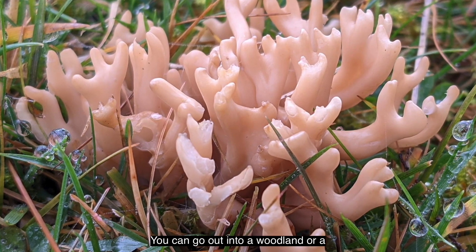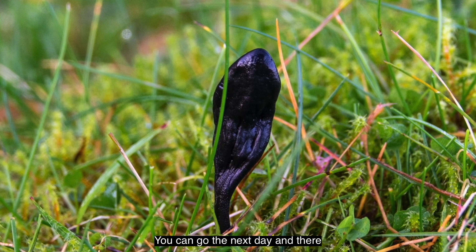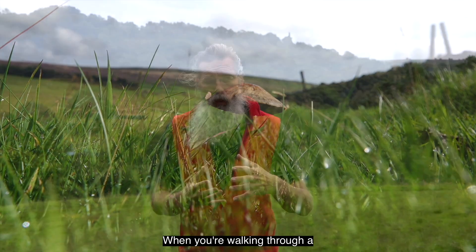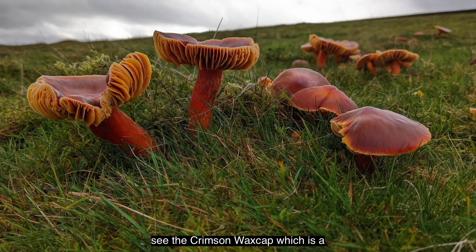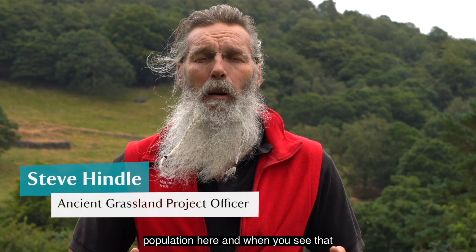You can go out into a woodland or a grassland and there could be no fungi at all, then go the next day and there are these huge mushrooms that have appeared overnight. When you're walking through a field like this and you see the scarlet wax cap - bright red - or you see the crimson wax cap which is a really big one with these blood colours to it, it's amazing. The population here, when you see that, you just stop dead in your tracks. It is absolutely stunning.